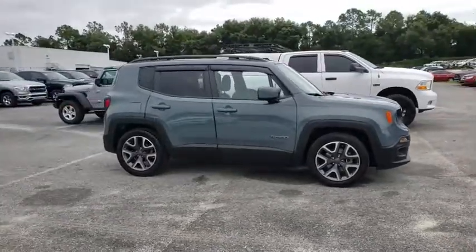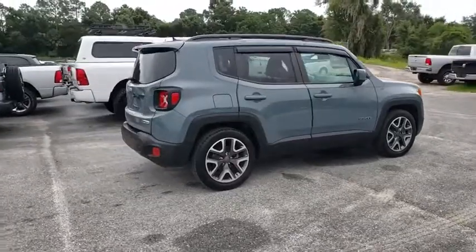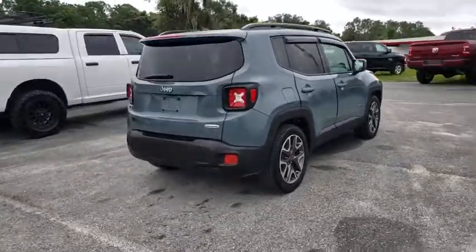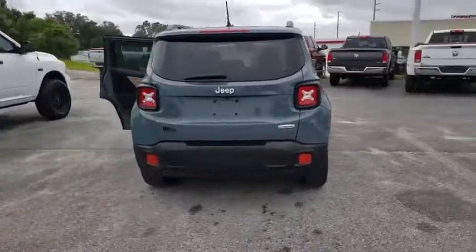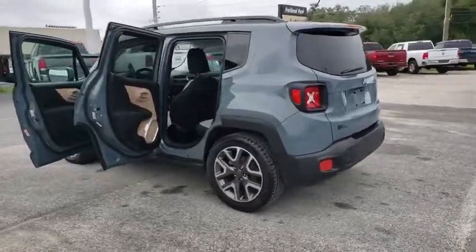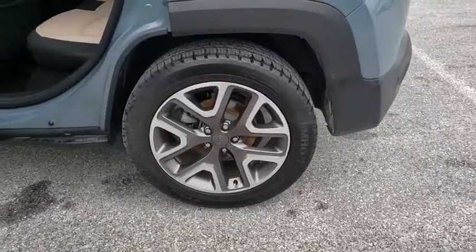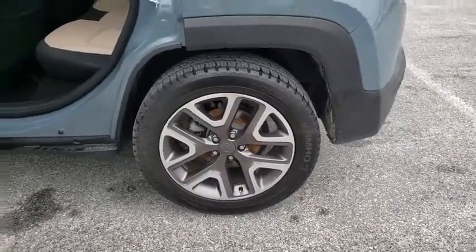Take a ride in the 2017 Jeep Renegade. The Jeep Renegade offers full-size capability built into a smaller SUV. The Jeep Renegade is an incredible combo of smart technology, cool colors, and innovative materials. It has a capable command center with the tools you need for discovering everything that's out there.